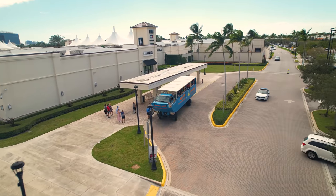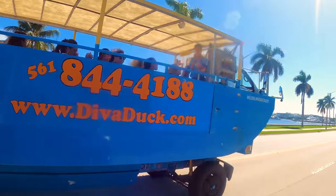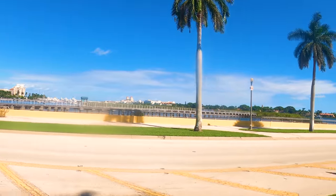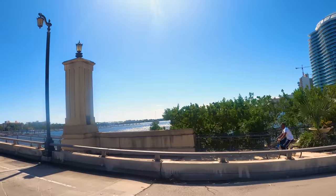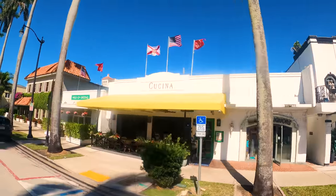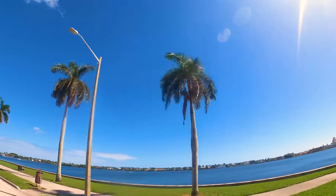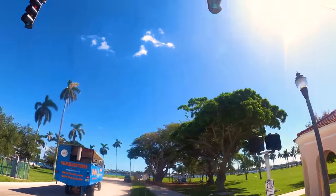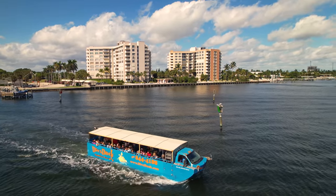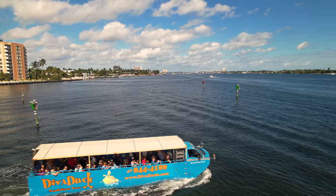The Diva Duck boards in the back corner of the mall outside of Forever 21. The land tour takes you around the waterfront on Flagler Avenue, fully narrated with fun facts about West Palm Beach. It goes over the Royal Park Bridge, tours the historic neighborhoods of Palm Beach, then back over the bridge and along the waterfront to Curry Common Park, where it splashes into the Intracoastal Waterway. Then gives you a view of the mansions and mega yachts from the water. A 75-minute tour is $39 for adults or $19 for youth ages 3 through 12.